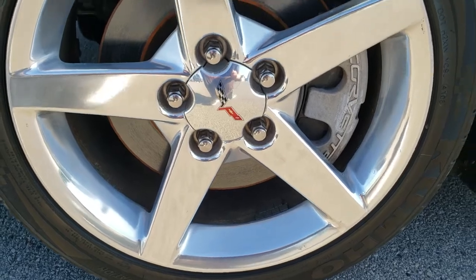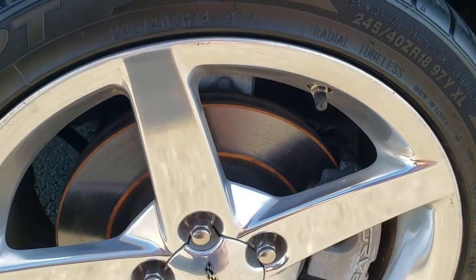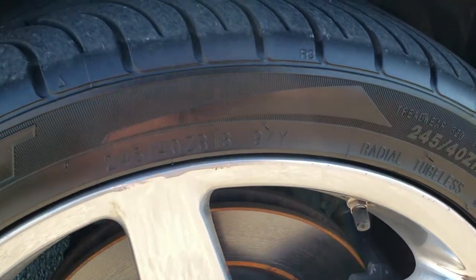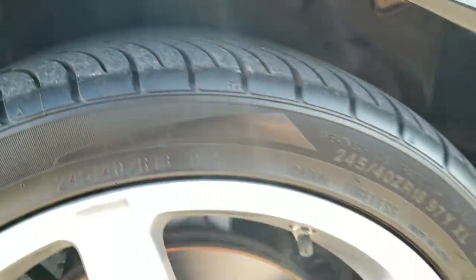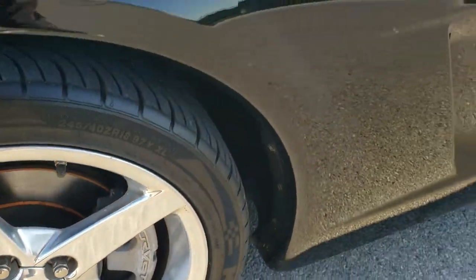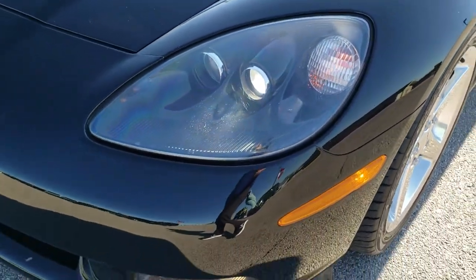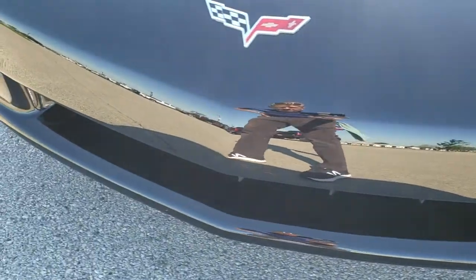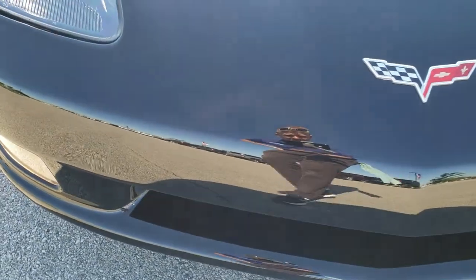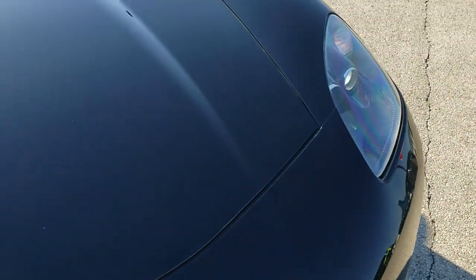It's going to come with the 18-inch polished aluminum rims, Kumho XTA 245/40 ZR18 tires. These are fairly new tires — I'd say they probably have about 60 to 70% of the tread left on them. Front fender is in nice shape. It does come with HID headlamps and factory fog lights. The front bumper is in really nice shape, as is the hood.